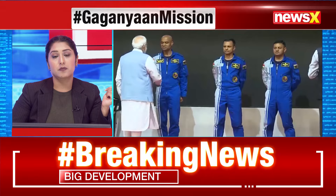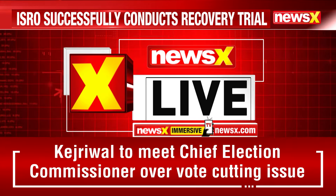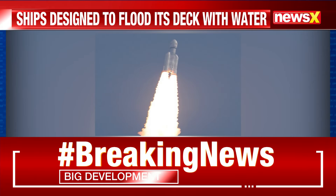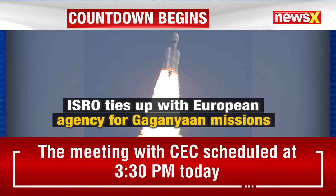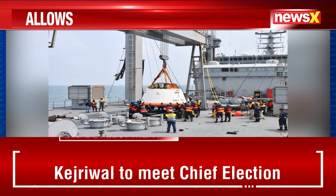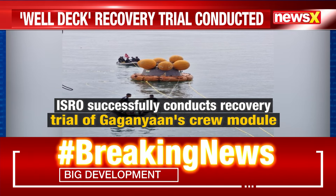Good morning to the anchor and all viewers, especially those who have been following various space missions on the channel. It is indeed a good achievement by ISRO in retrieving the payload finally when it splashes down in the sea and in the subsequent recovery operations.